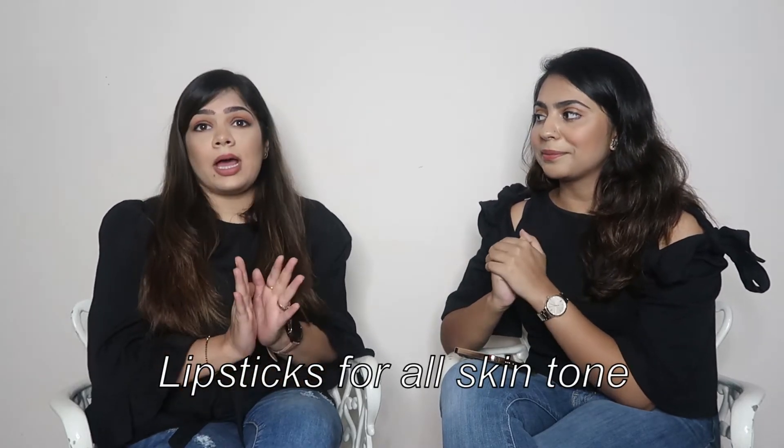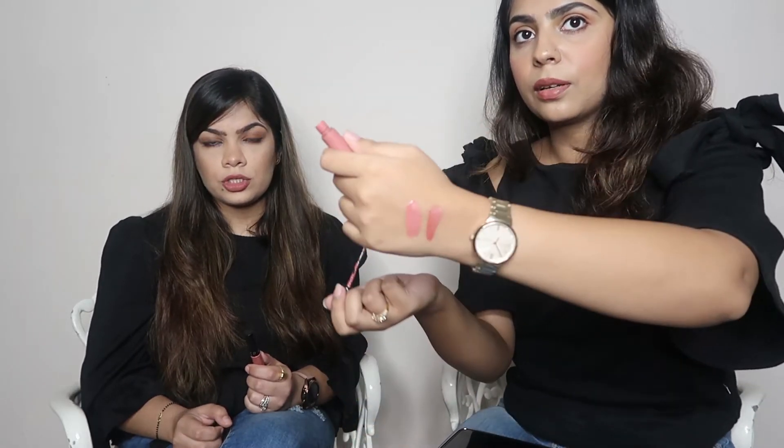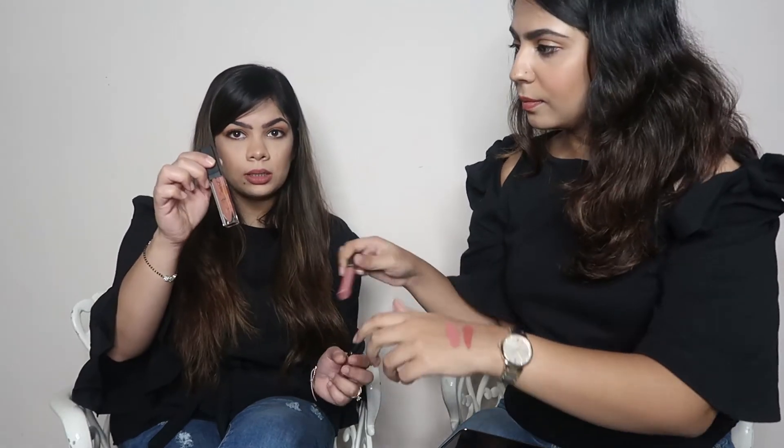For basic lipsticks that everyone can carry and that suit all age groups, neutral browns are the best option for every skin tone — whether fair, medium, or any other. This one is Sephora 70, which is a peachy-brownish shade. The last one is Ellen Blue, and this one here is from Tira — it's around 350 to 400 rupees. That's amazing value!